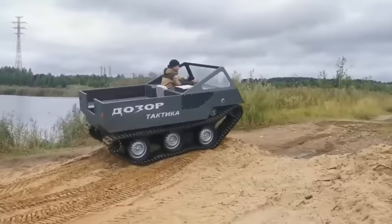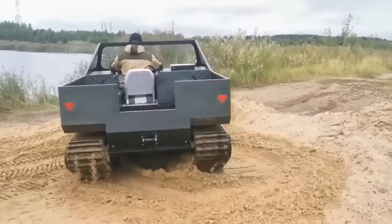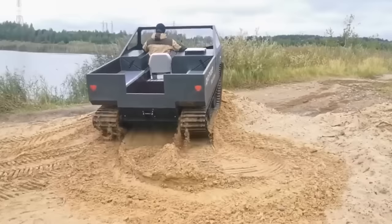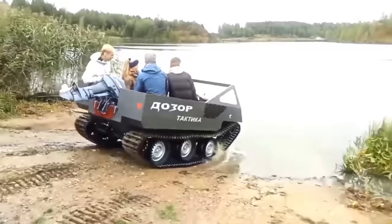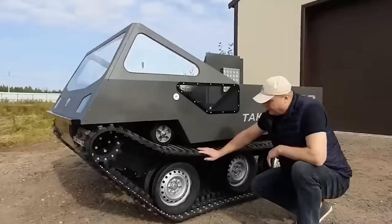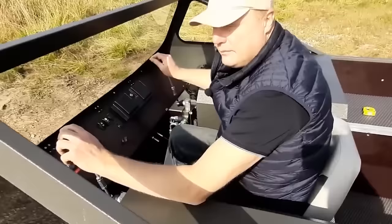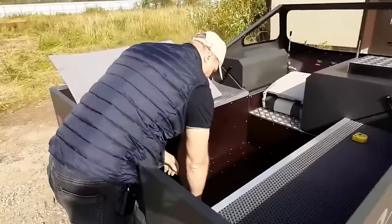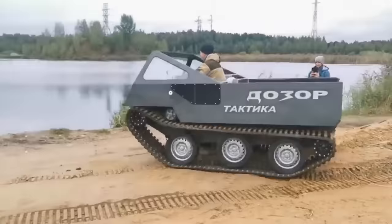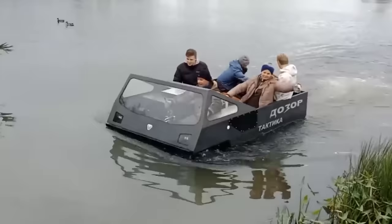If you don't have confidence in your engineering and design skills but do have money, you can buy the Dozor Tactica. It costs about $24,000 and is built in 90 business days. The vehicle is ready for the harshest conditions and offers a 33 horsepower gasoline engine, original tracks with five layers of reinforcement and 1.2-inch grousers, a payload of up to 2,205 pounds, and the ability to tow up to 6,614 pounds. On land it reaches up to nine miles per hour; on water up to five miles per hour. Users are already asking for a remote control to be added.